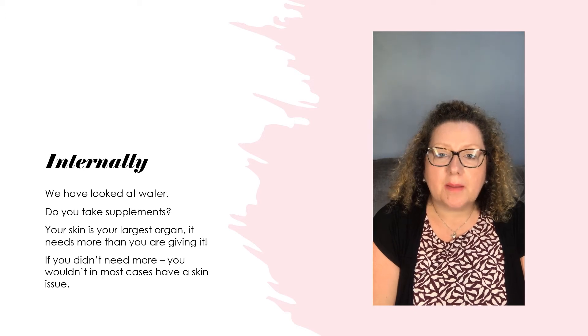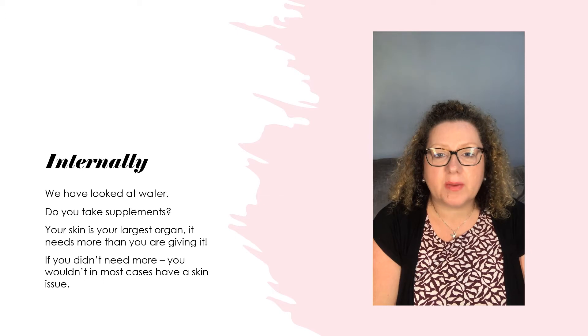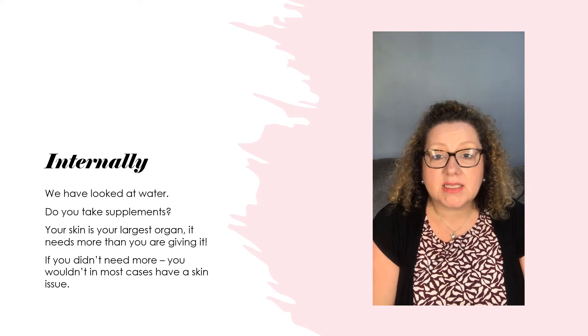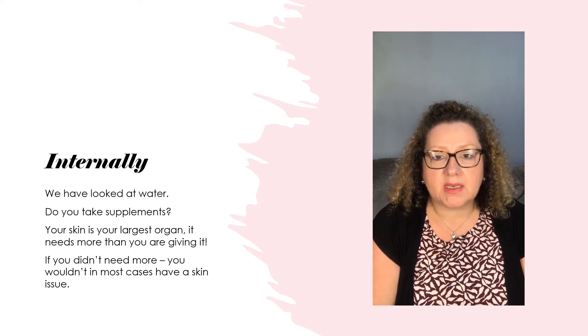Firstly, multivitamin and mineral. As a base, everybody should have a multivitamin and mineral. This is going to cover all the essential B vitamins, iron, zinc and copper that you need for skin function. It's really important to take a multivitamin and mineral.